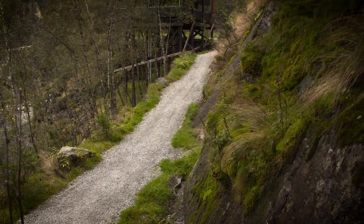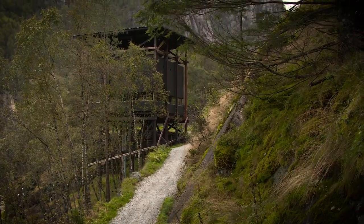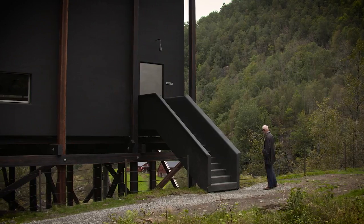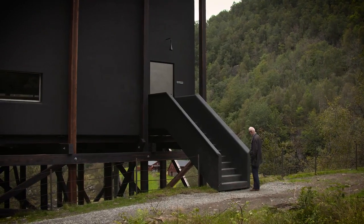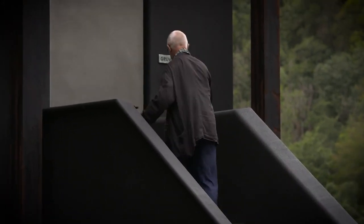I try with my buildings to stimulate, to provoke a feeling for the place. Each place has a history, we know that. It's a memorial for the people who had worked here in very poor conditions.